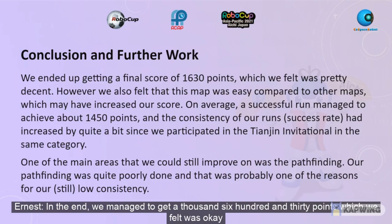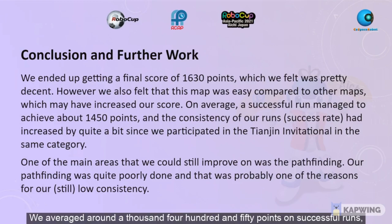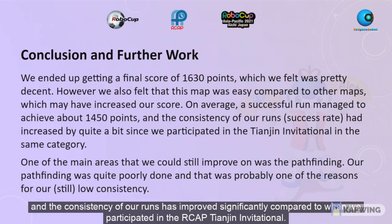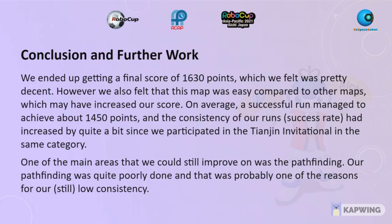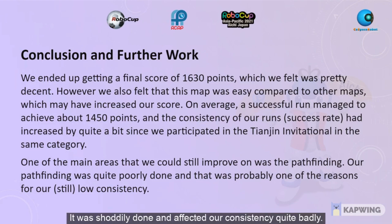In the end, we managed to get 1630 points, which we felt was okay but not great, as the map was relatively easy, meaning we should have scored higher than normal. We averaged around 1450 points on successful runs, and the consistency of our runs improved significantly compared to when we participated in the RCAP Chienjin Invitational. If we were to do it all again, I think we could still improve further on the pathfinding. It was shoddily done and affected our consistency quite badly.